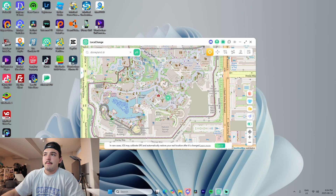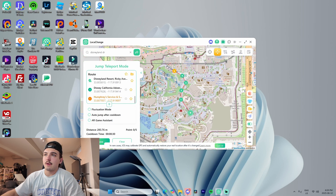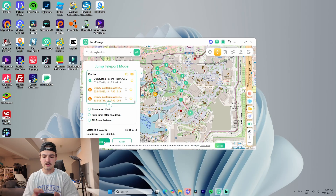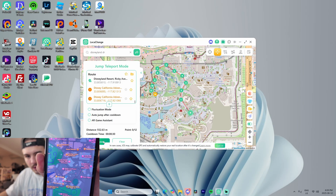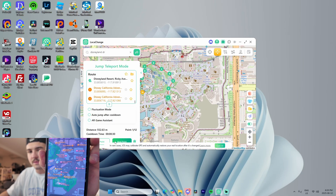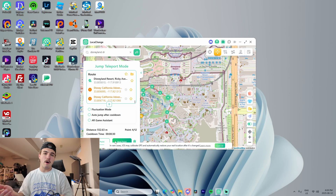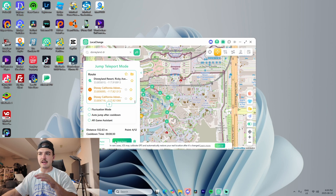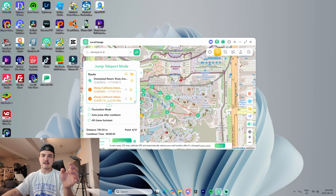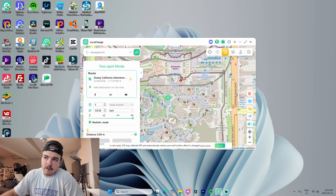Now for Jump Teleport Mode — you lay out a bunch of different teleportation points. If you wanted to do a lap and have it jump from one to the next, each time you click 'Next Point' it teleports to the next location. You can see on Find My it's moving our GPS from one point to the next to the next. That is Jump Teleport Mode.